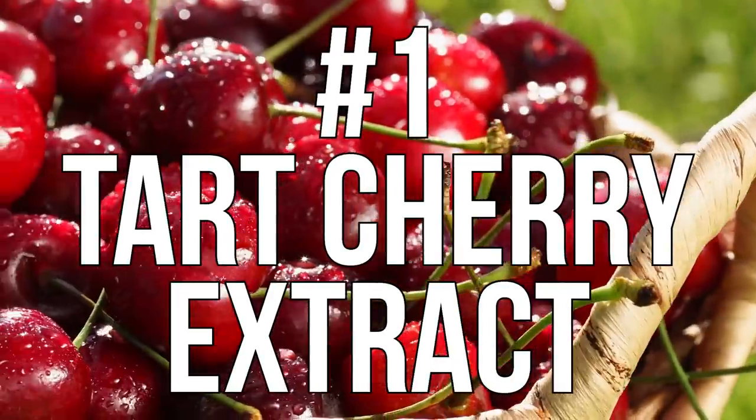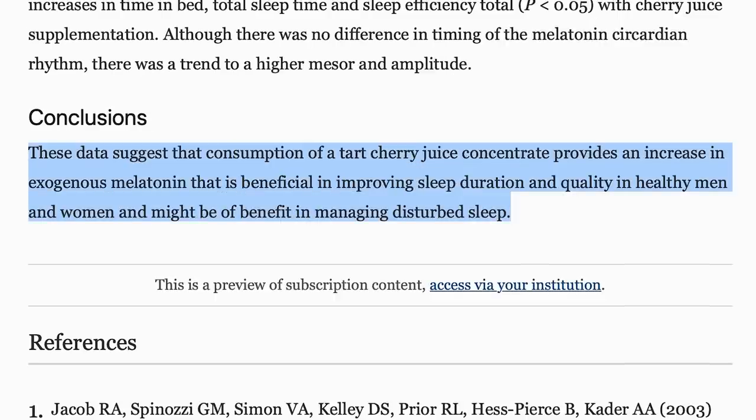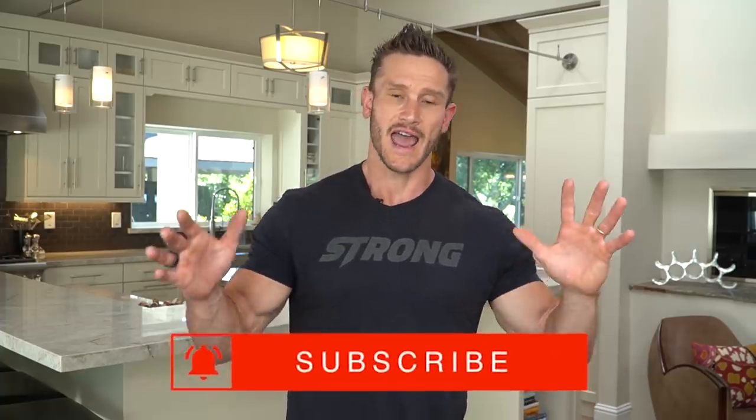Number one: tart cherry extract. The research on it is pretty clear because it actually contains some melatonin and helps support the body. The European Journal of Nutrition published a study finding that two servings of 30 milliliters of tart cherry concentrate significantly improved sleep — it improved circulating levels of melatonin, total sleep time by 34 minutes on average, and sleep efficiency up to 82%. Sleep efficiency is how well you follow the natural sleep architecture, and it's a very important marker.